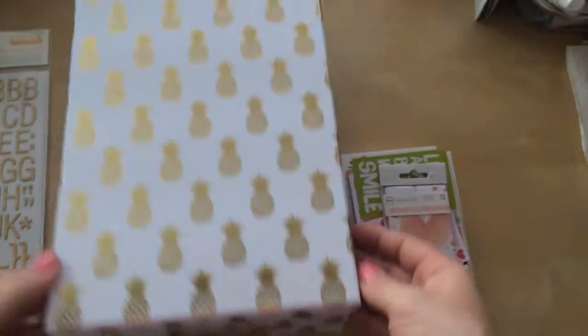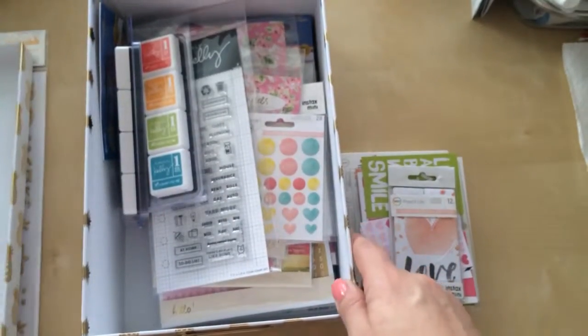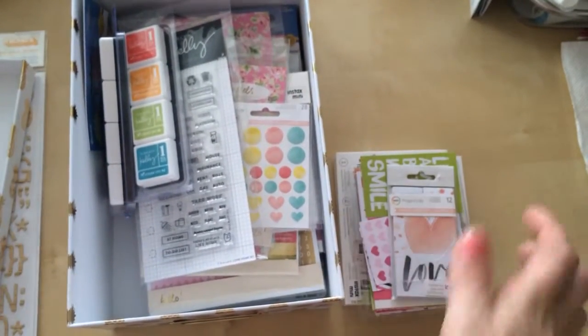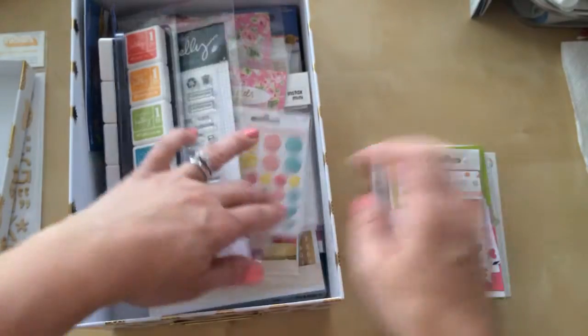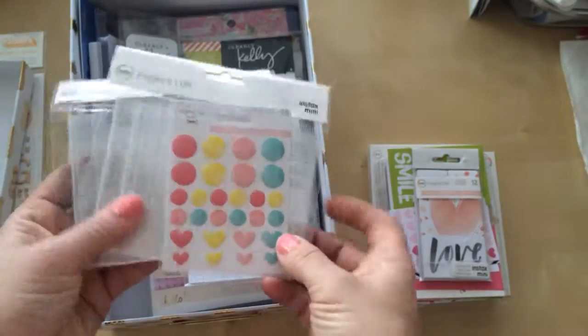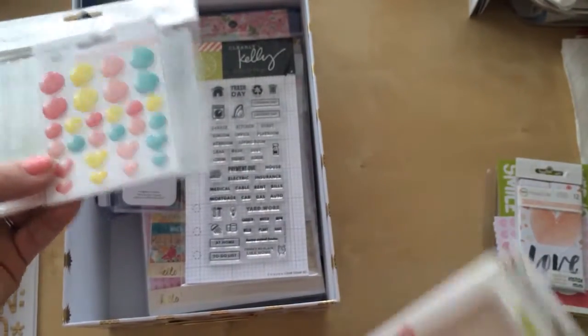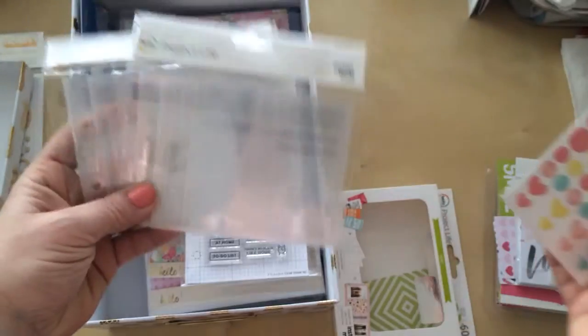I got the last pineapple photo box — or whatever you want to put in that box. I got the last one until they restock, so I saw it and scooped it up right away. And I did pick up the new Project Life Instax line that Becky Higgins had there. What do I show you first? So I just got some inserts.